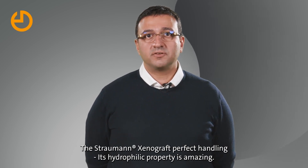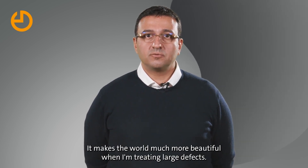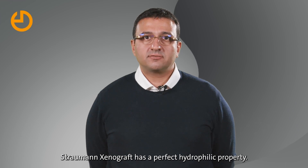The Strawman xenograft's perfect handling of its hydrophilic property is amazing. It makes the world much more beautiful when I'm treating large defects. Strawman xenograft has a perfect hydrophilic property.